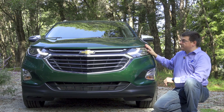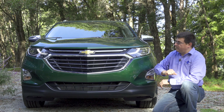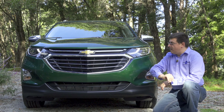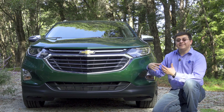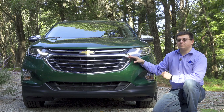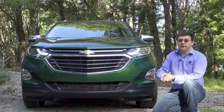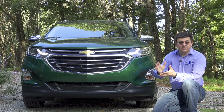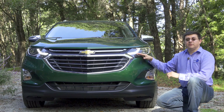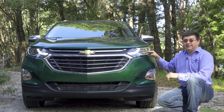Up front, the Equinox uses Chevy's latest design language, with a chrome grille that integrates the Chevy logo. Our model has the optional 360-degree camera system. One thing you won't notice up front is a radar sensor, because even though this model has optional autonomous braking and lane keeping assistance, we don't find radar adaptive cruise control in any Equinox at this time. Base models use halogen headlamps, mid-level trims use HID headlamps, and the Premier gets full LED lamps.